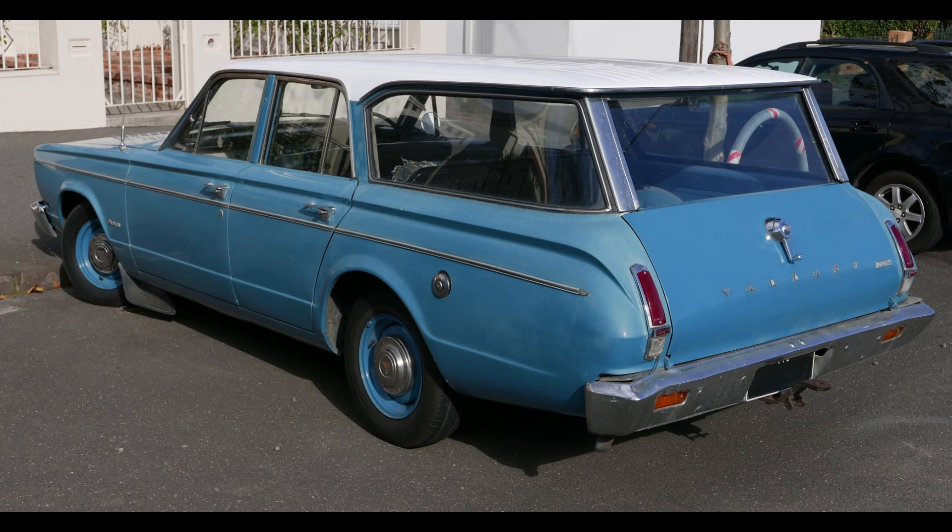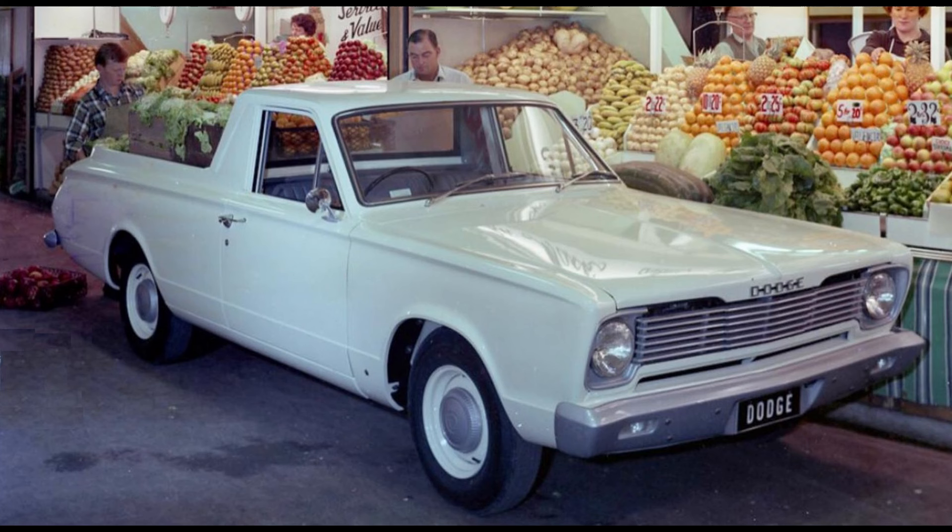The station wagon did have the distinction of being the only Australian Valiant to feature white reversing lights, as you can see on the bottom of the main tail light, with the indicators being put in the bumper. All other Australian Valiants from first to last had amber reverse lights incorporated in the rear turn signals — just a little bit of trivia there.